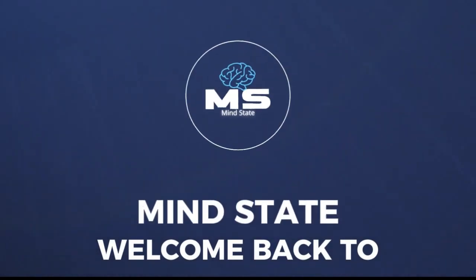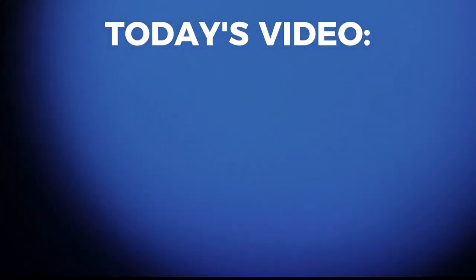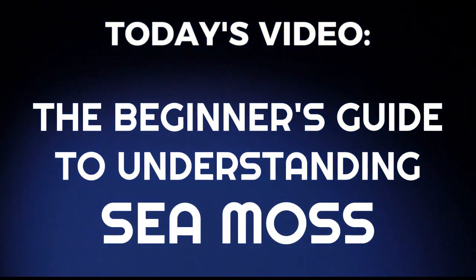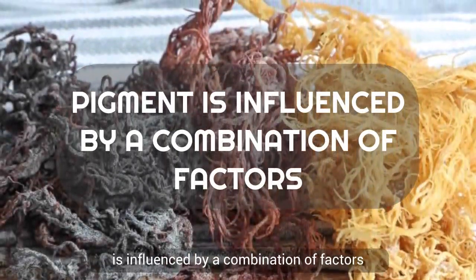Hey guys, welcome back to Mind State, where we help you reach your full potential. In today's video, we will be discussing the beginner's guide to understanding sea moss.